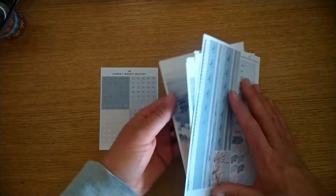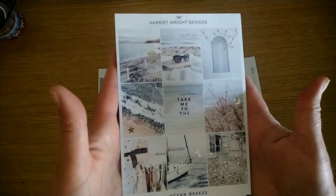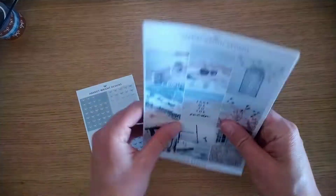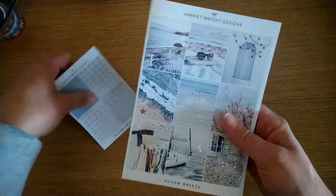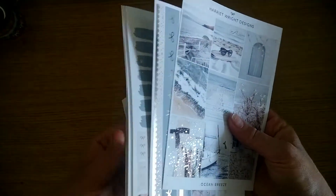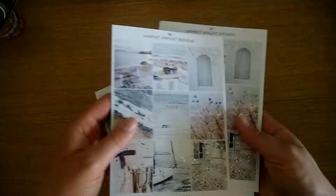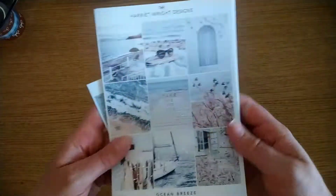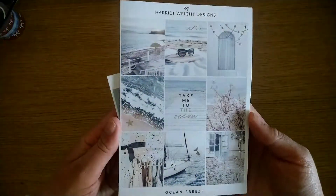I did pick up an extra set of the four boxes because I'm trying to stretch out my kits, and four boxes is normally one thing I don't have spare. So I thought I'd grab an extra set so I could pull in any kind of extras I've got to go with it. This is from Harriet Wright Designs on her website.